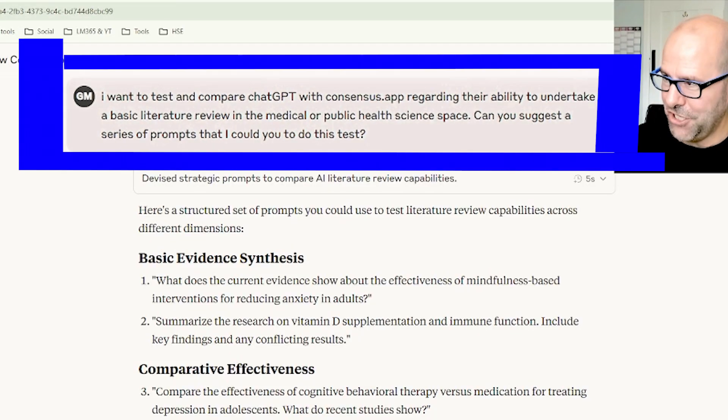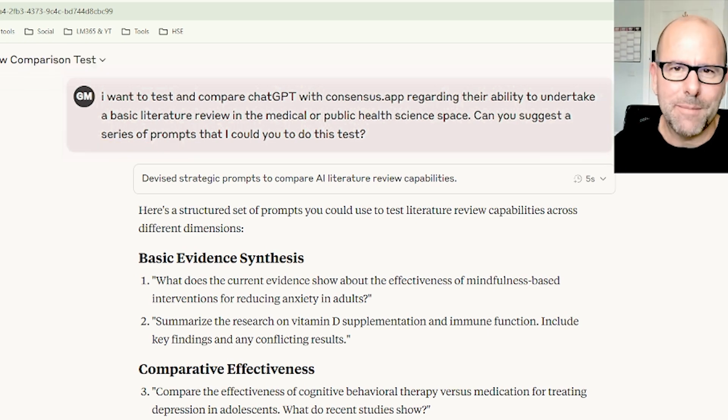I said: I want to test and compare ChatGPT with Consensus App regarding the ability to undertake a basic literature review in the medical or public health sciences space. Can you suggest a series of prompts that I could use to do this test? Claude came up with a whole little strategy and some excellent prompts that can be used to compare the two.